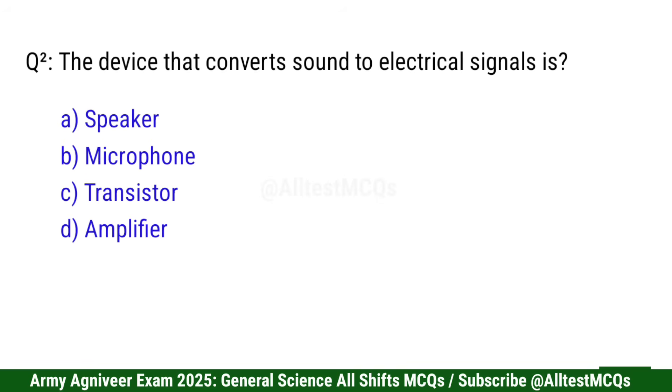Question 2: The device that converts sound to electrical signal is? Right option is B: Microphone.